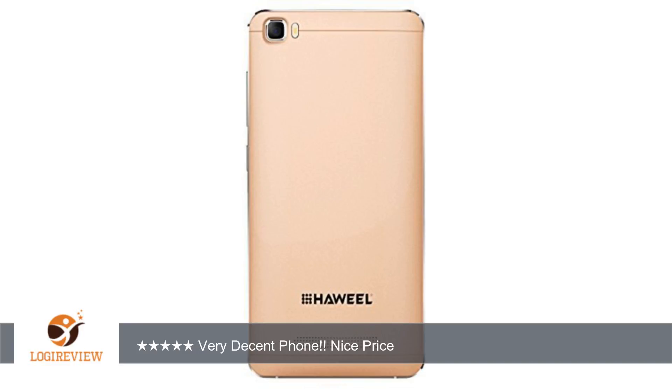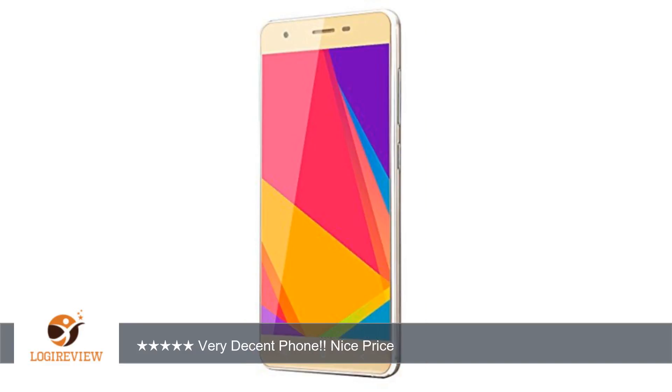Pro 2: Android 5.1. Pro 3: no bloatware. Pro 4: good screen — the screen is bright and vibrant. It's actually a great screen on a phone at this price.